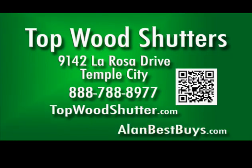Topwood Shutters, 9142 La Rosa Drive, Temple City, 888-788-8977. TopwoodShutter.com. Mention the host's name to save on installation.